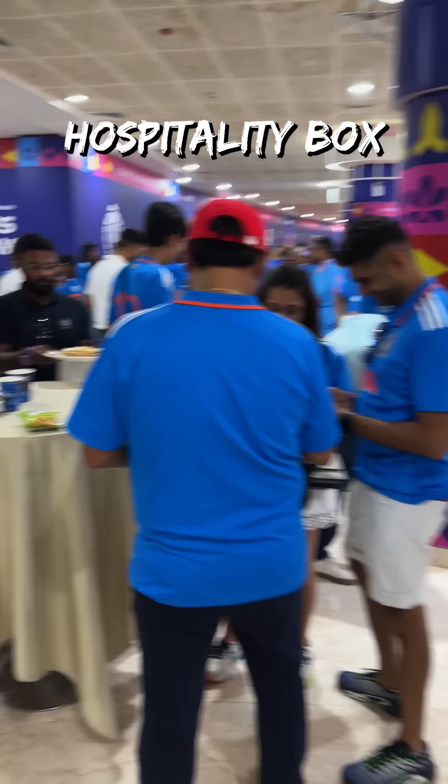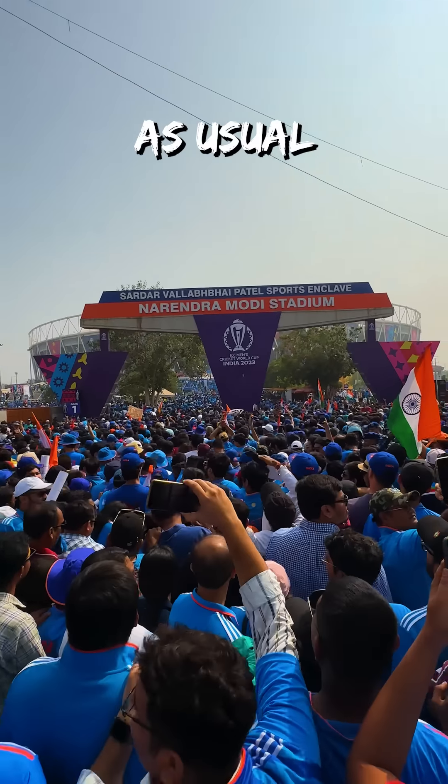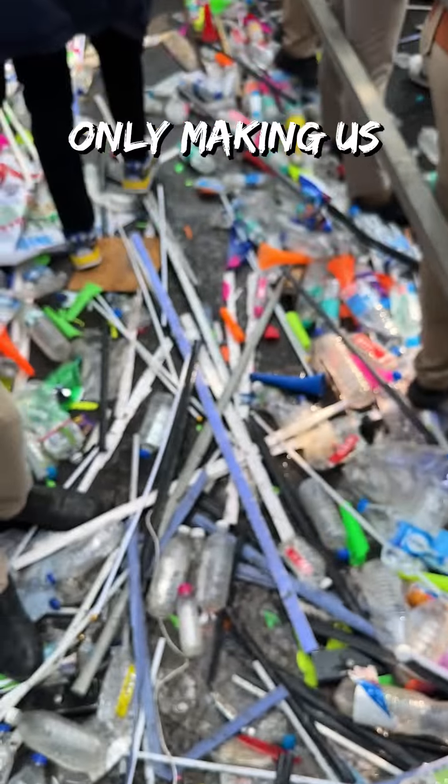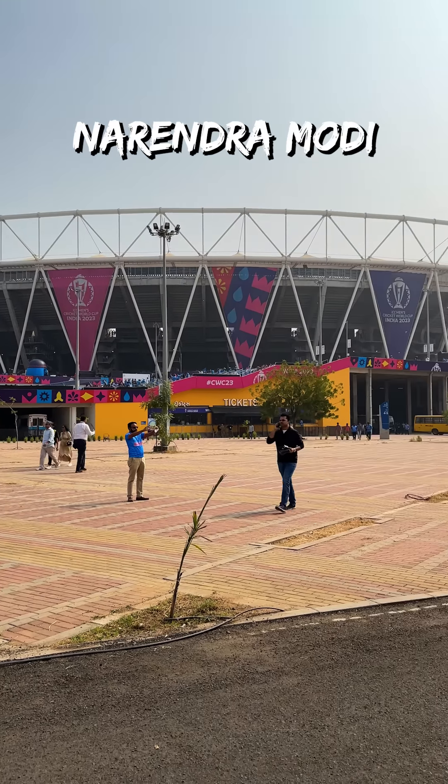Here is all the food I tried in the hospitality box at the India vs Australia final in Ahmedabad. As usual, the crowd was very well managed, only making us walk through garbage to enter the world's biggest Narendra Modi stadium.